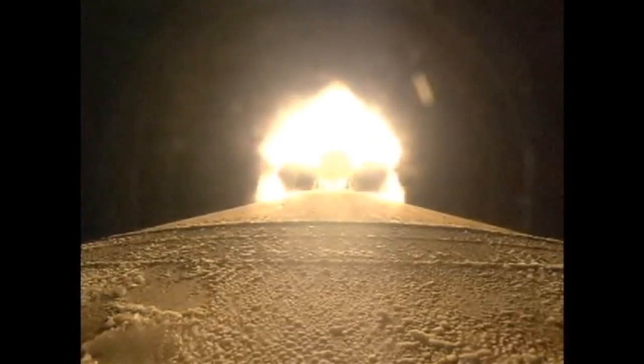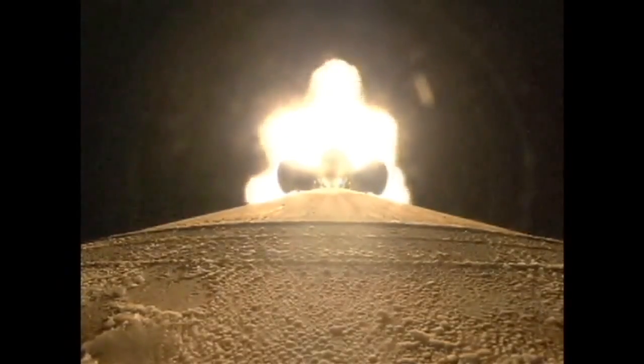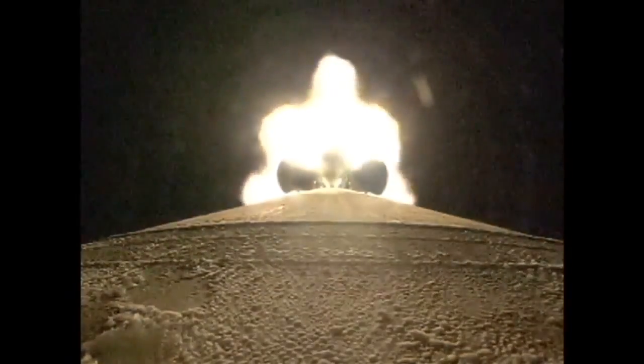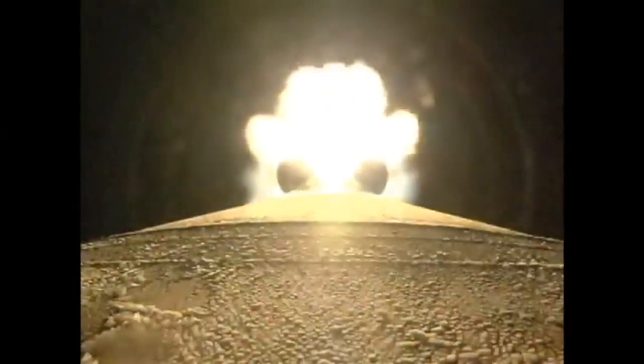We have begun to throttle down. Engine response looks good as well. SRV chamber pressures looking good. Looking for burnout momentarily. We have SRV chamber pressures. Booster has now throttled to maintain a 2.5G throttle in preparation for payload frame jettison. Coming up on SRV chamber pressures. We've jettisoned one, two, and all five solids.